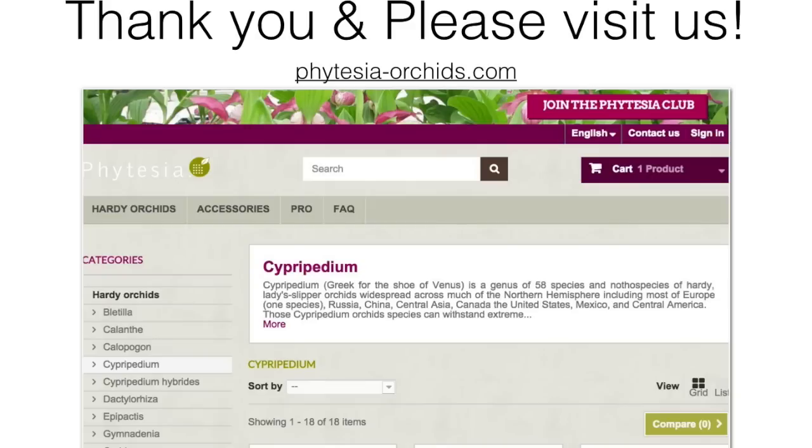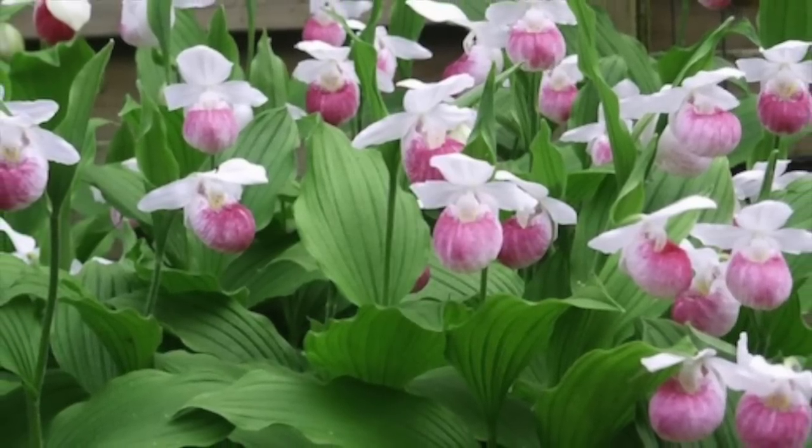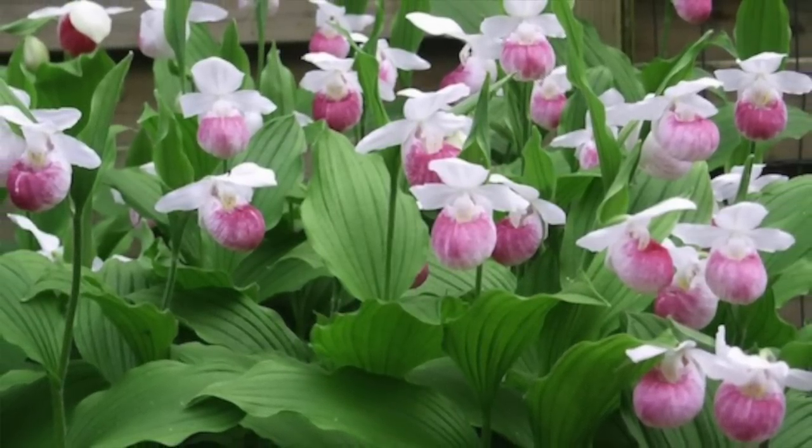Bye-bye! Fetisia is a leader in breeding orchids. You can find more than 40 species on sale on our website, Fetisia hyphen orchids dot com.